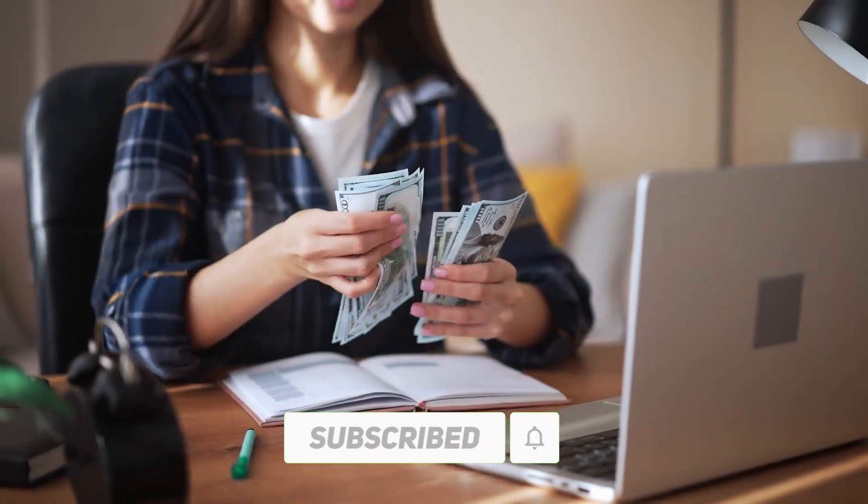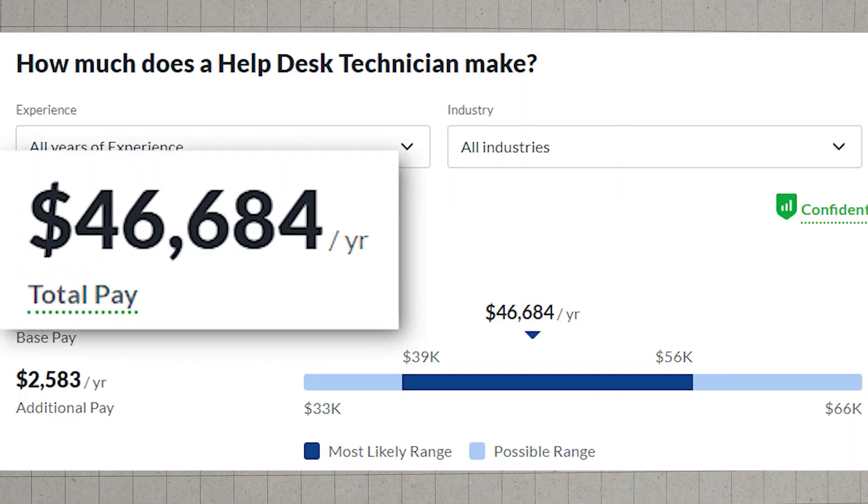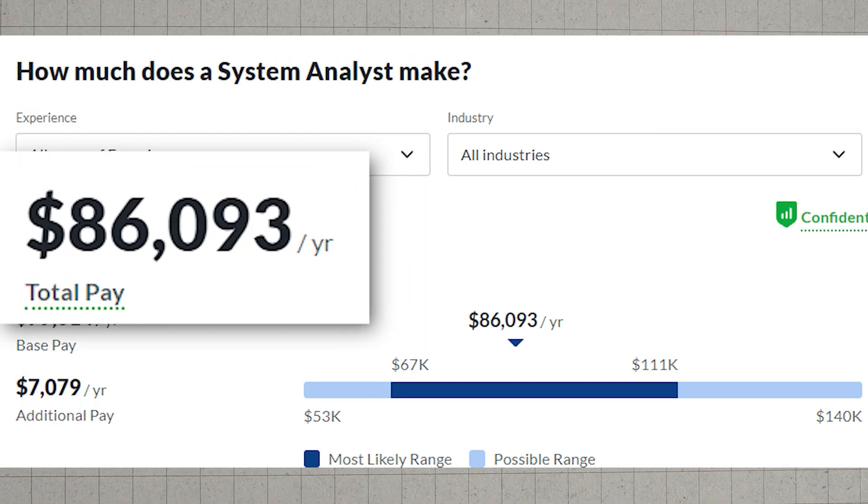Snag it for a monthly cost ranging from $39 to $49. Your IT adventure awaits. Are you ready to accept the challenge?